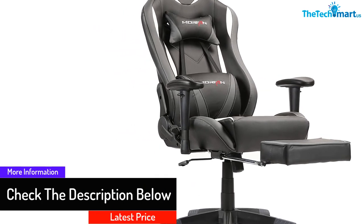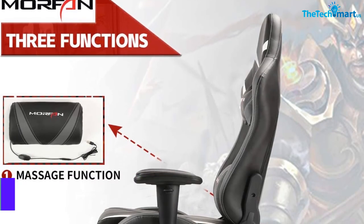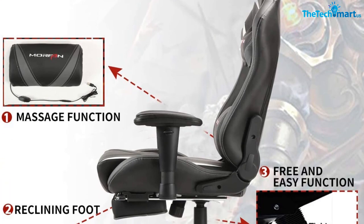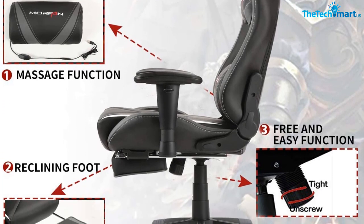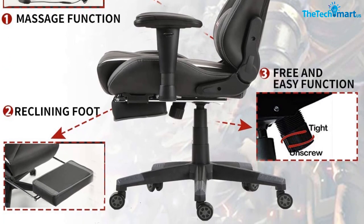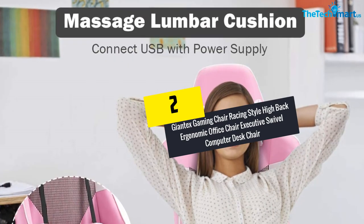You can conveniently fold down the footrest when not in use. Furthermore, the gaming chair allows users to elevate the height of the seat as per their height. The chair also comes along with a removable lumbar support pillow and a removable cushioned headrest.